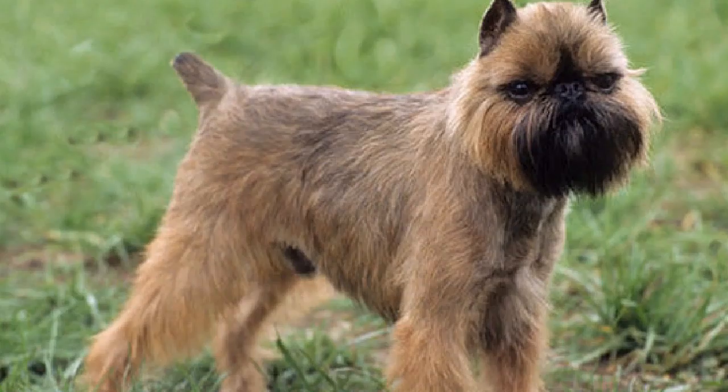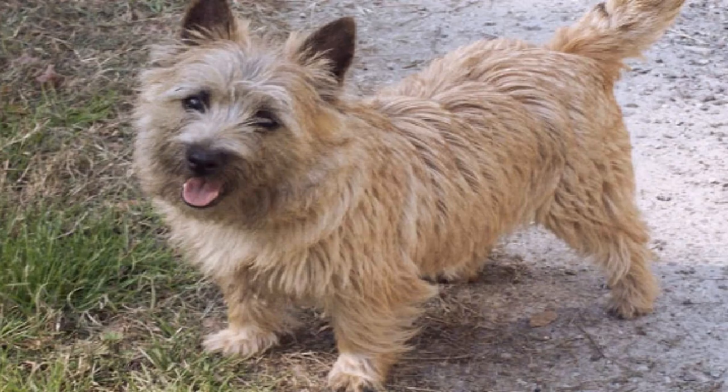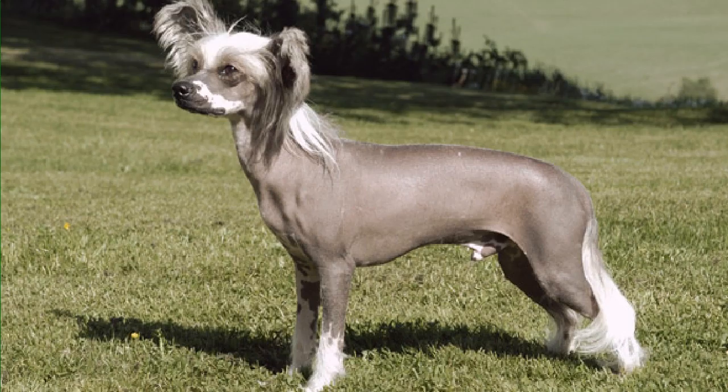The same dogs that don't shed may just have you put away the lint roller for good. Number 1: Tibetan Terrier. Tibetan Terriers are proof that hypoallergenic doesn't mean no hair. They make our list because they shed minimally, but this bushy breed still requires a lot of grooming.